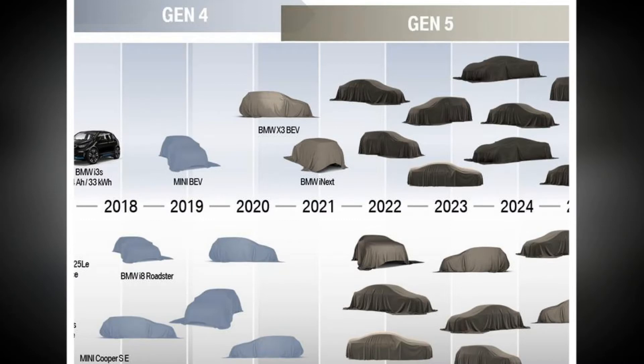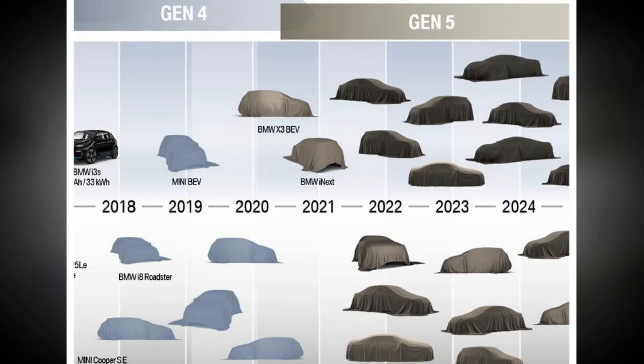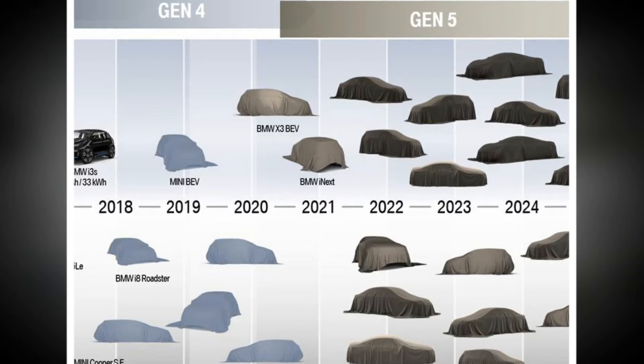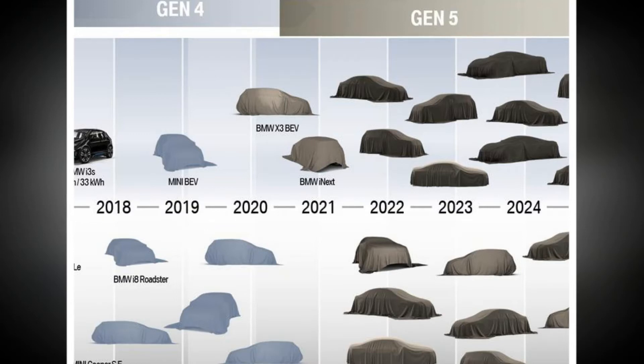The first electric BMW that's not a dedicated i model will be the X3 in 2020, which will be the first to use elements of this so-called fifth-generation electric technology. This will be followed by the next dedicated BMW i model — previewed by the recent i Vision Dynamics concept car — which will go on sale in 2021 with a 435-mile range and ready for full Level 5 autonomous driving should legislation allow it. It will be built on the CAR platform rather than a carbon-fibre structure as with the current i3 and i8.